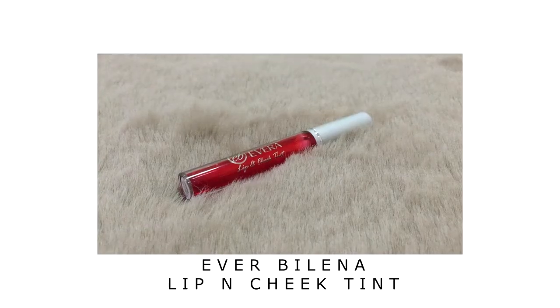Next, I will apply a cheek tint on my cheeks. I bought a new Everbelena cheek tint because I wanted one dedicated for my cheeks — I was breaking out when I used my lip tint on my cheeks too. I also considered the Careline one, but it's 100 pesos while this one is only 85, and I think the Everbelena has more product. So here's our drunk blush!